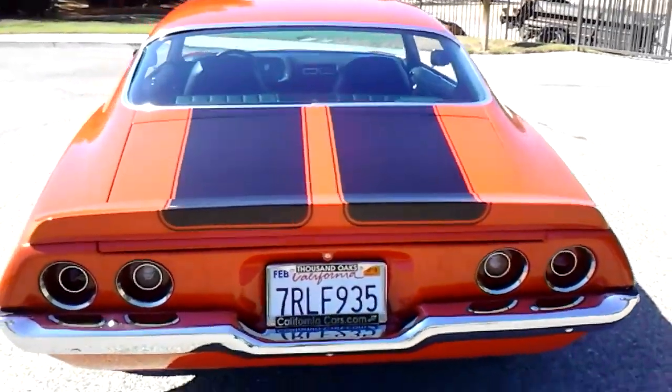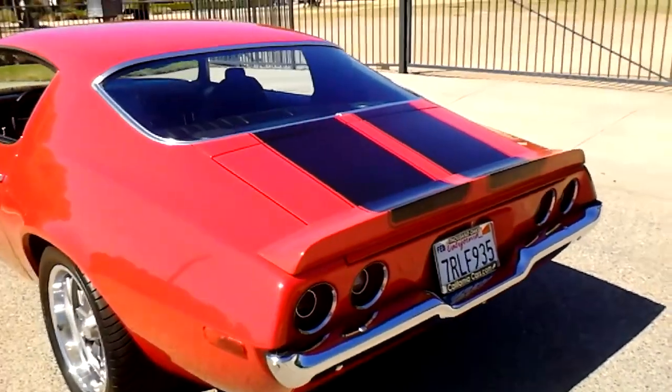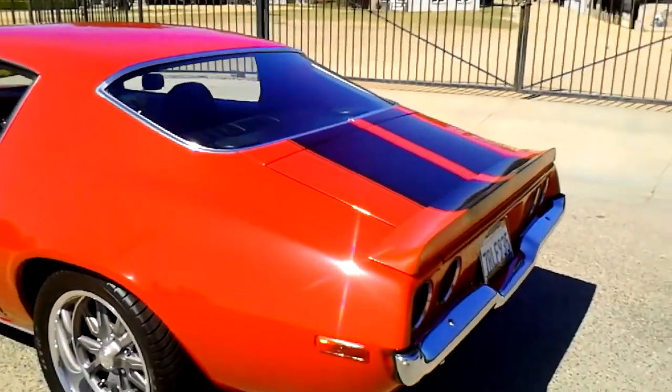This body style has really taken off. Everybody wanted the '69s, but now the '70s and '73s are hot — especially the Rally Sport with the split bumper.